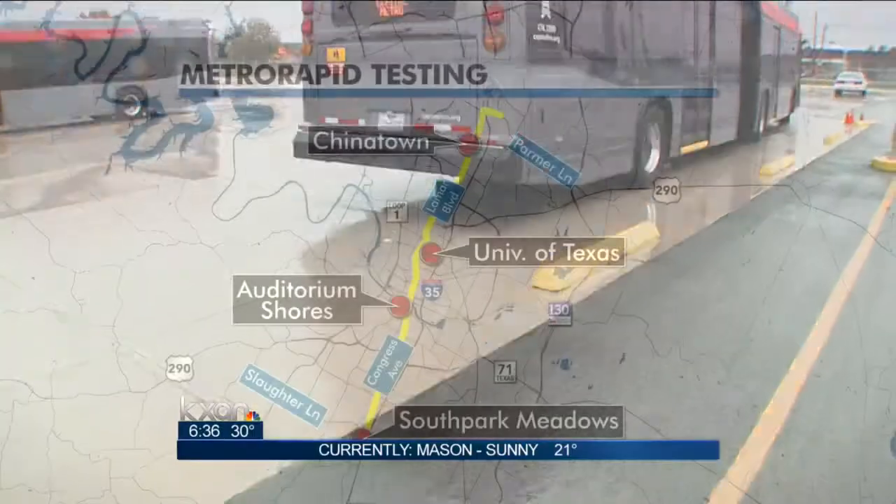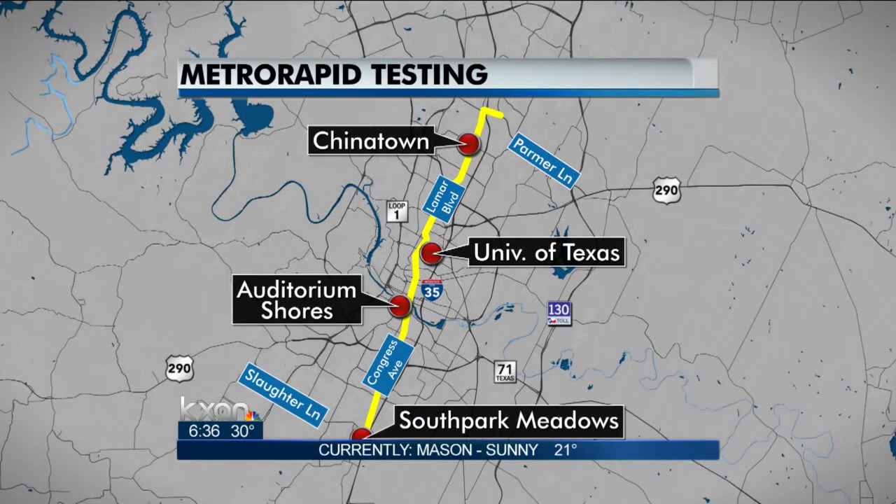Here's a look at the new schedule. The buses will run as far north as Tech Ridge and Chinatown stations, all the way through UT, down south to South Park Meadows. Capital Metro will launch another route next summer.